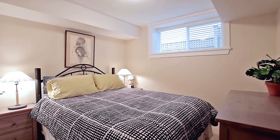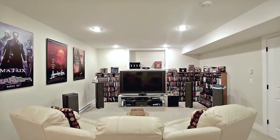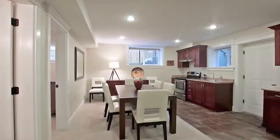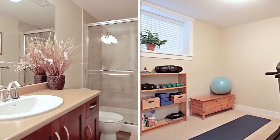Along with a guest bedroom, the lower level provides additional flexibility, and can be separated from the rest of the space to create a one-bedroom suite, with kitchen, dining room, and rough-in for separate laundry.